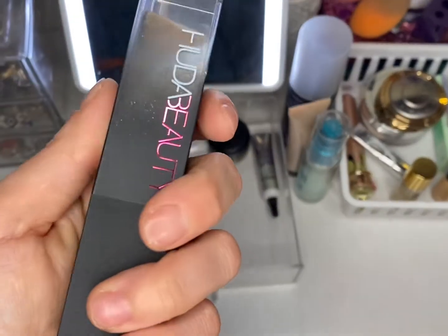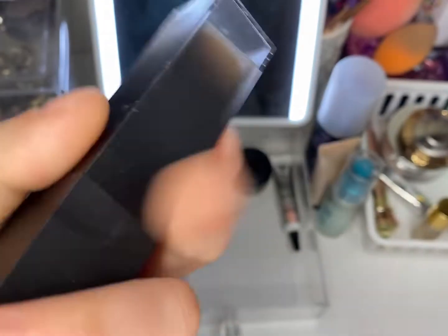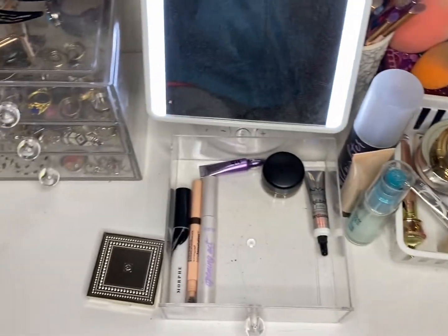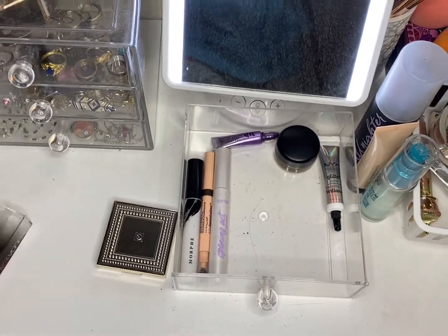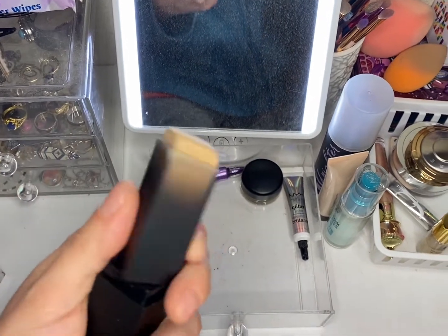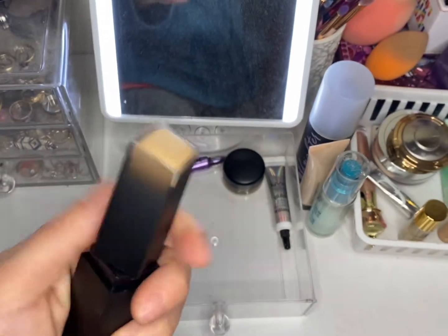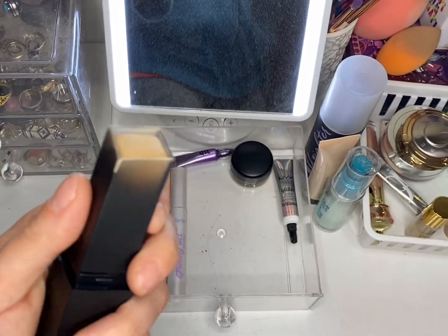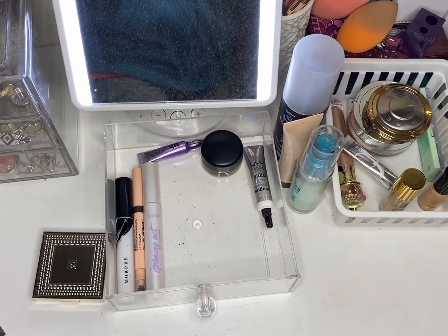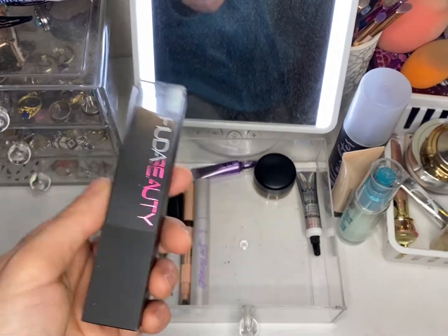We have the Huda Beauty stick foundation in the shade Toasted Coconut. I already have a little dip in it. It's okay to use, but I learned I have to go one section at a time on my face with it. For some reason it doesn't spread well the longer it sits. Not bad overall, but that's the verdict — I will keep using it.